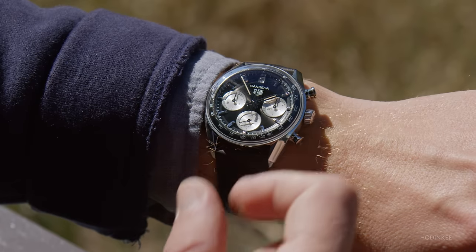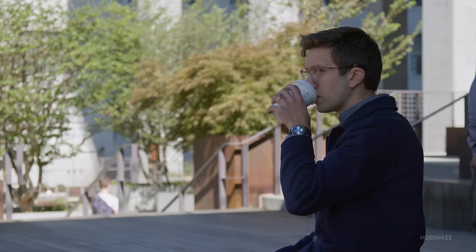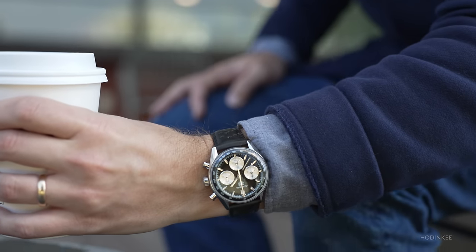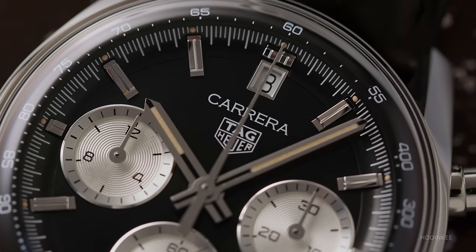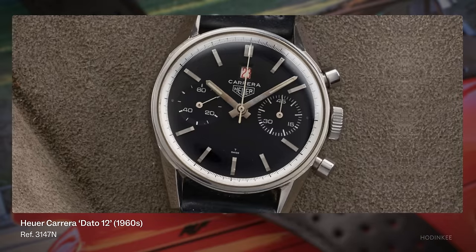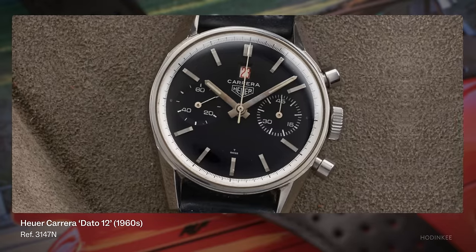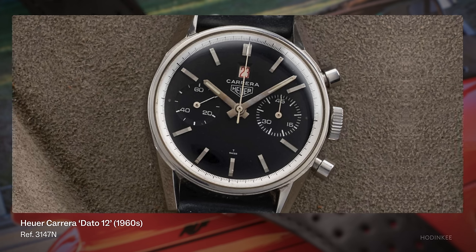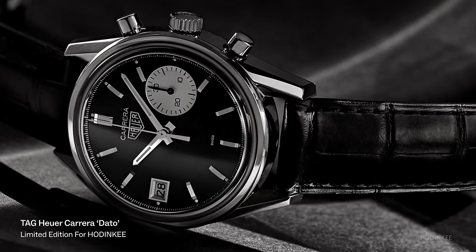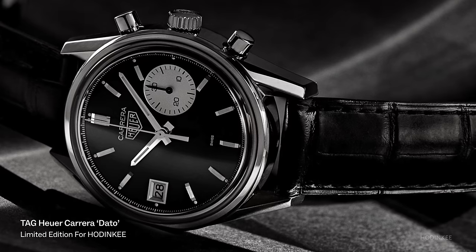That brings us to some of the cons of the new glass box. First, we've got to talk about the date window placement. On the black dial version I've been wearing around Atlanta all week, it sits at 12 o'clock on the dial. When the chronograph hand is zeroed out, it sits behind that hand and it can be a little bit difficult to read. Funny enough, this is also like the original vintage Heuer Dattos that introduced a date window at 12 o'clock, but they were only produced for a year or two before Heuer realized the exact same issue. So Heuer moved the date on the Datto to nine o'clock, something you'll recognize in the Hodinkee Datto limited edition.